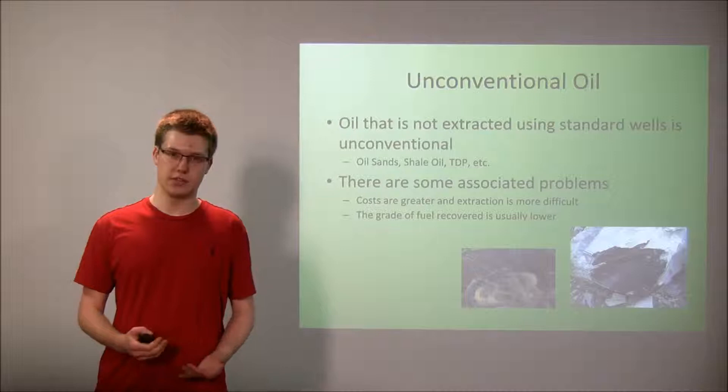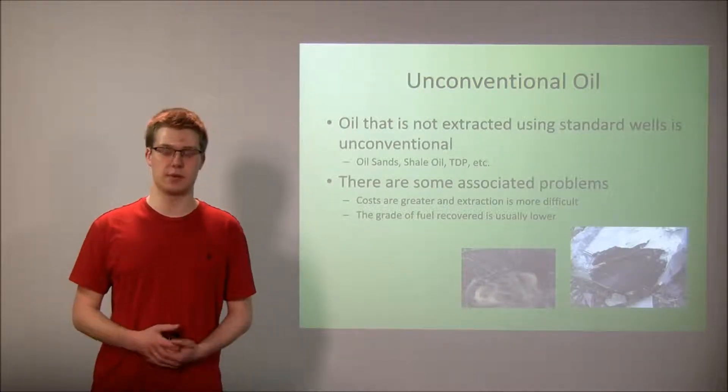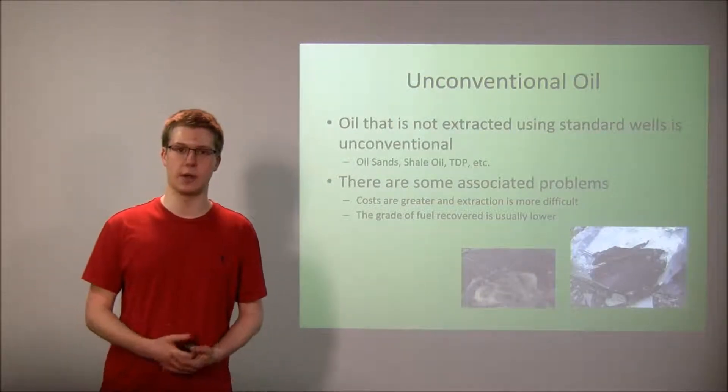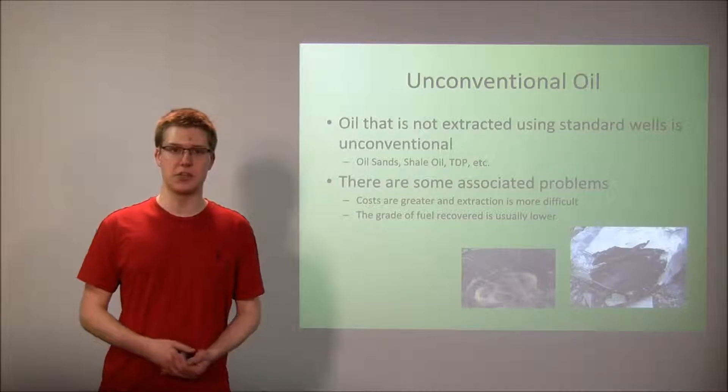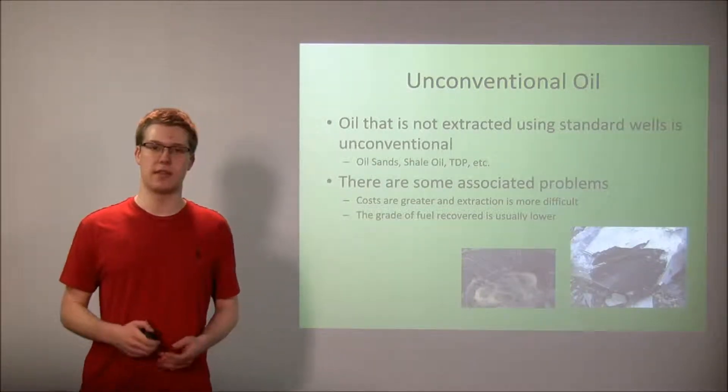The unfortunate side of unconventional oil is that there are a couple of problems you have to deal with. The most important being it's more difficult and more expensive to extract than standard oil. In addition, the quality of the fuel we receive from these sources is generally lower than that of standard oil.